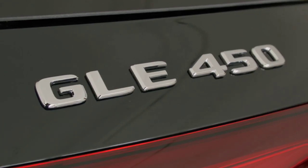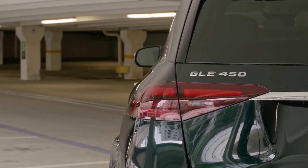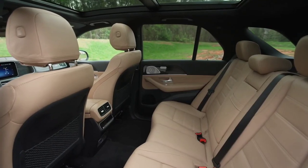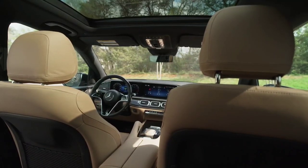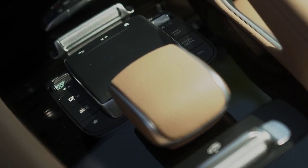The size of the screens inside remained the same at 12.3 inches, but the Germans installed the second-generation MBUX multimedia system. It is compatible with Android Auto and Apple CarPlay, both wireless. The virtual assistant is more efficient and the system supports over-the-air updates.